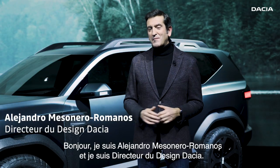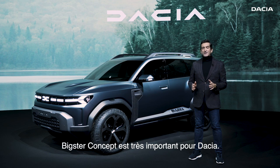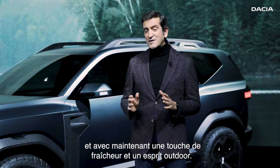Hello, I am Alejandro Mesonero Romanos and I am Design Director at Dacia. The Bigster concept is a very important milestone for Dacia. It epitomizes the evolution of our own values — always essential, accessible, but now with a touch of coolness and an outdoor spirit.